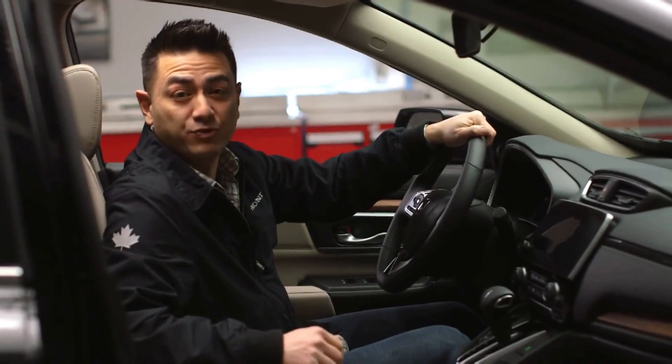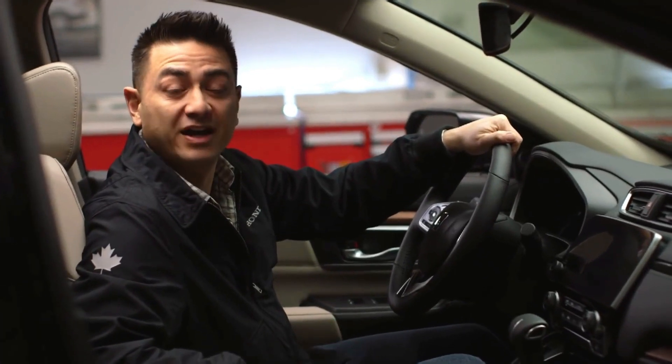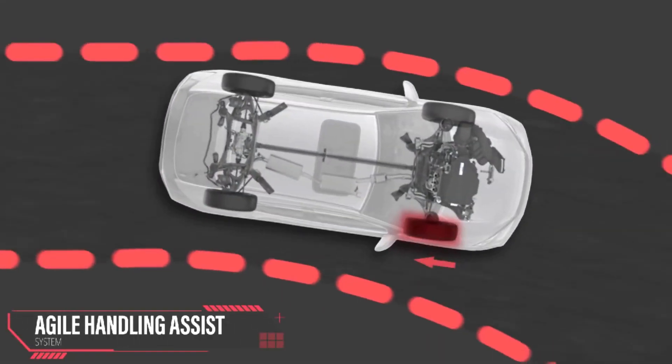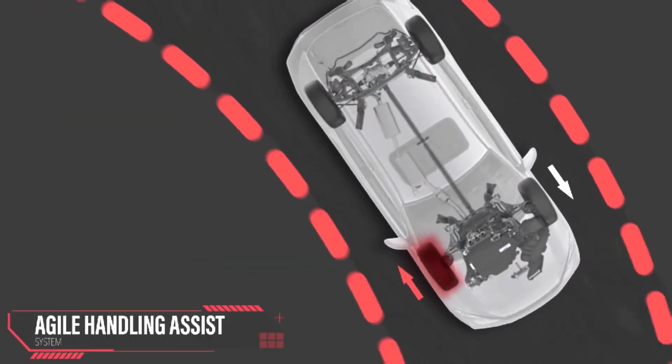Now for drivers who demand performance, let's take a look at the new agile handling assist system. As you enter a curve, this amazing piece of technology can actually brake an individual wheel, helping the CR-V to almost pivot through the turn.